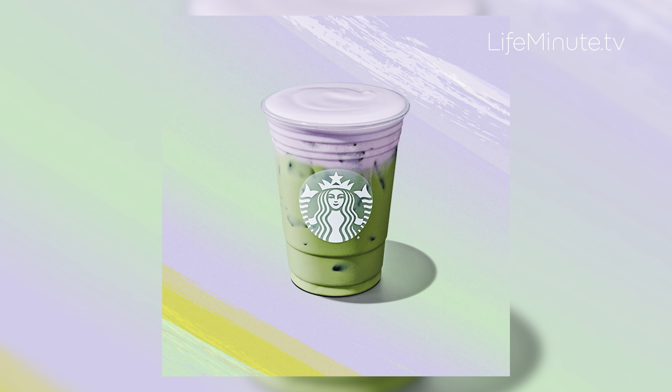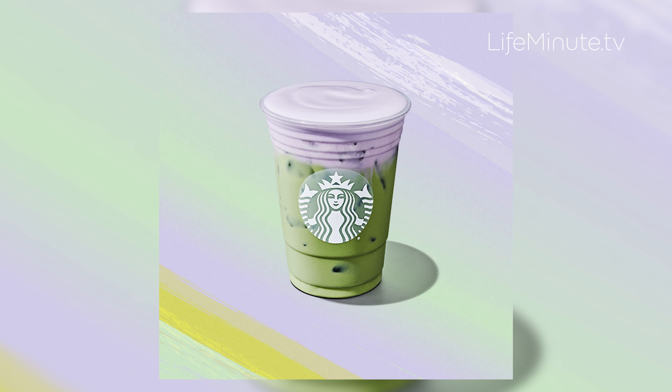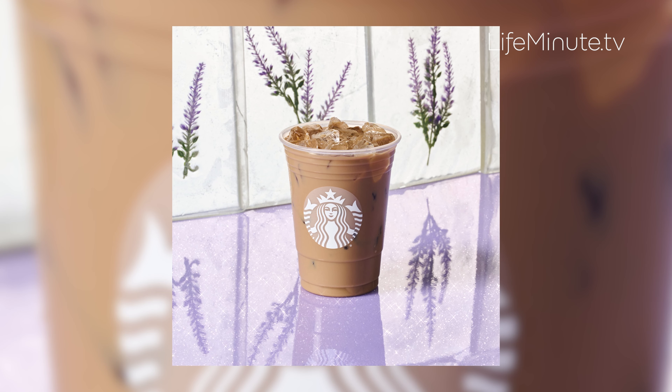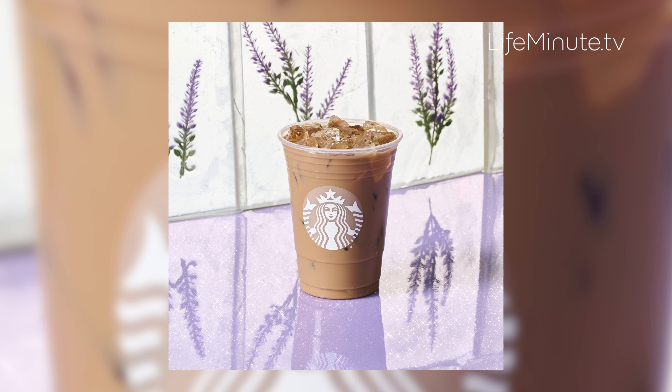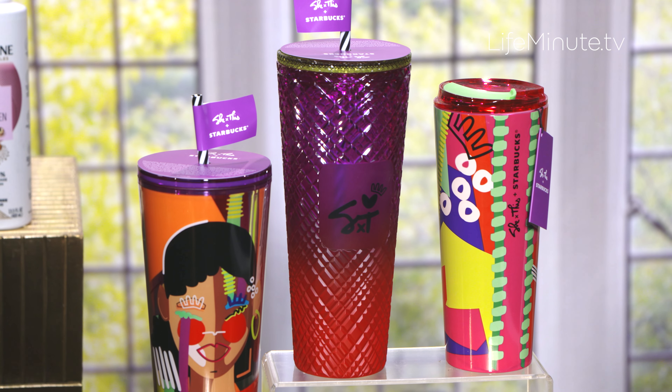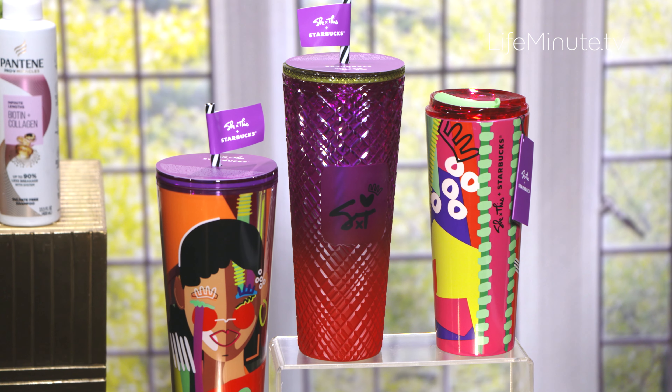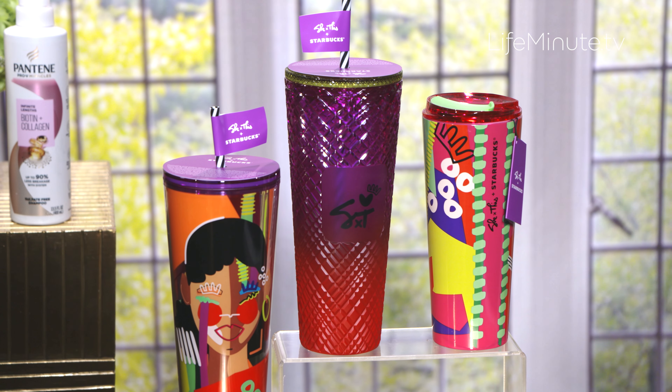It's topped with this lavender cream cold foam — I love it. I love the latte too; they make that with the blonde espresso. Every sip just puts me in a spring state of mind. Plus, there's cool new spring merch — cups and tumblers designed by Atlanta artist Shea Anthony to honor Women's History Month, which is also this month. All of this is limited time, so hurry on in.